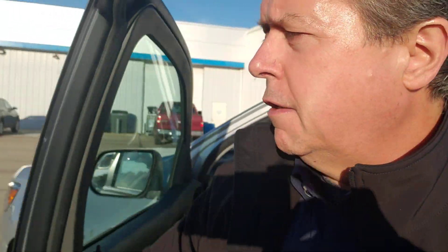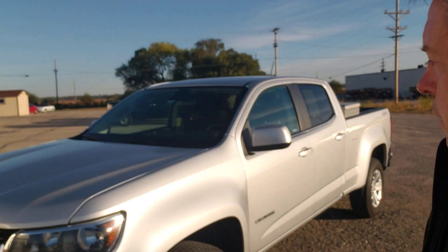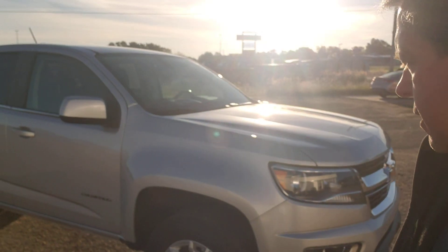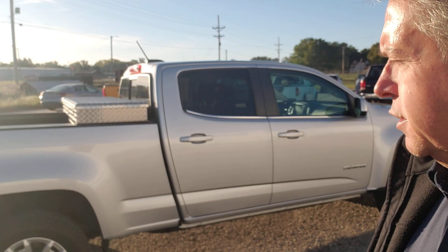These things are non-existent out there in the world of a long box Colorado. Brandon this morning said, 'Kent, is this a long box?' And I go, it looks longer than the others. But as we do the walk around, it is the silver ice metallic. We got good tires on it. Ran it through the shop yesterday, did a complete service on it. It runs well.